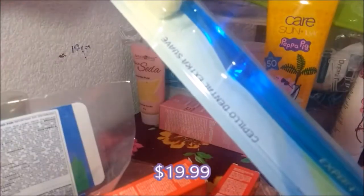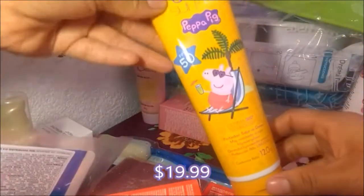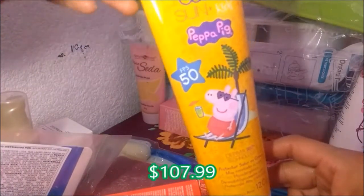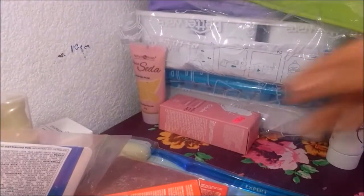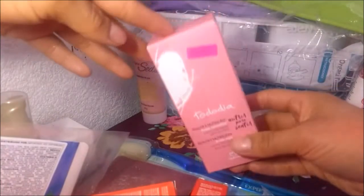Este es un cepillo dental extra suave. Este lo pedí para mi nena — es un protector solar de Peppa Pig. Se supone que tiene un FPS de 50, y ahorita con este calor y este solazazo que hace. Aunque siempre es bueno usar bloqueador, los rayos UV siempre afectan nuestra piel.